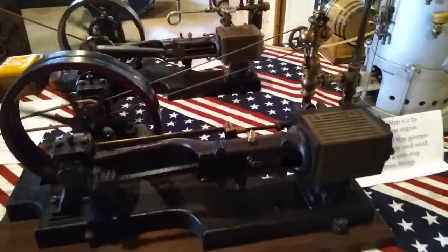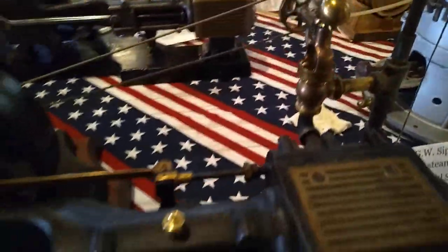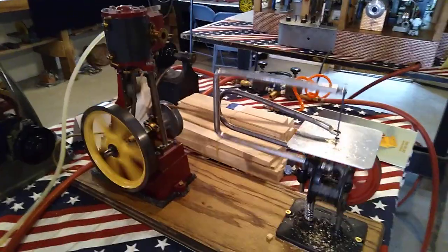1895 half-horse engine with original whistle and fly ball governor. Carl root boiler that was donated to me last year, which started most of this. We have a Delta American scroll saw with Stuart number one.